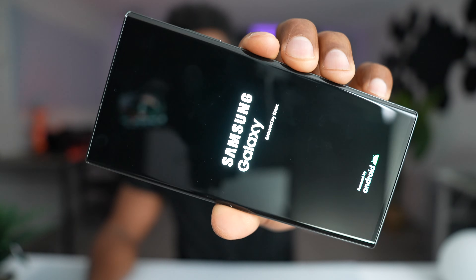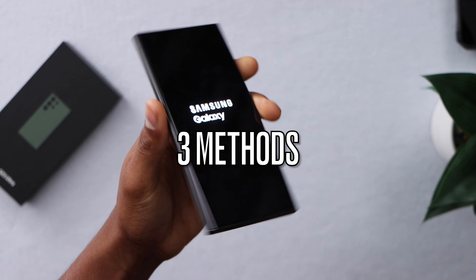Your Samsung Galaxy got stuck on the Samsung logo? Don't worry. Let me show you right now how to get that fixed. I'm going to show you three different ways to fix this.